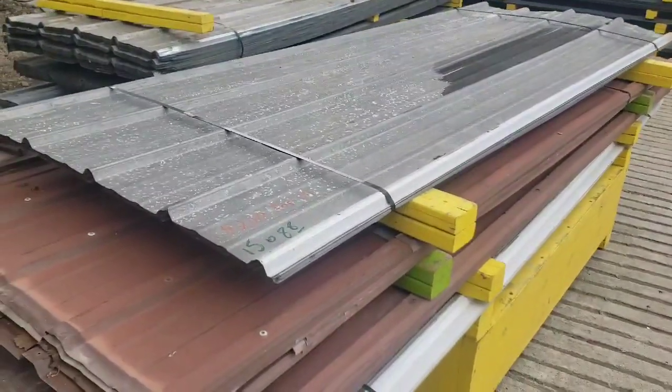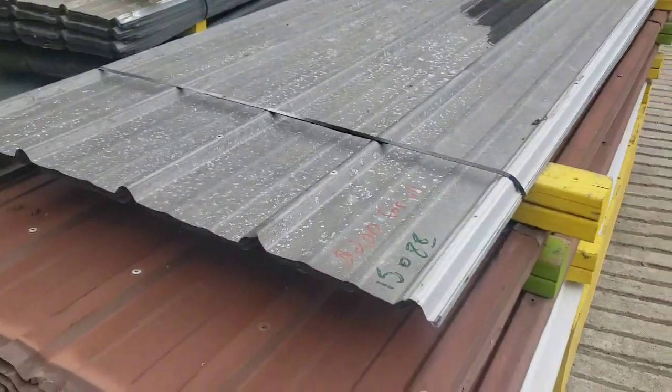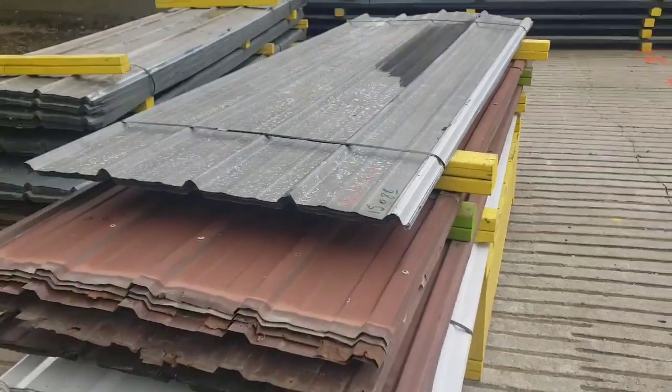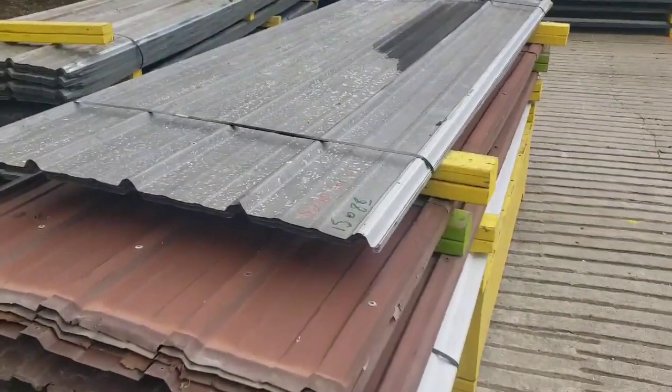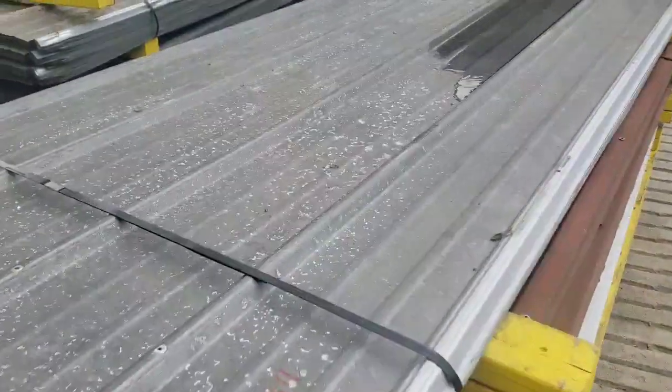Here I have 15 sheets at 8 feet 8 inches long, used galvanized metal roofing. These sheets all cover 36 inches across the width.